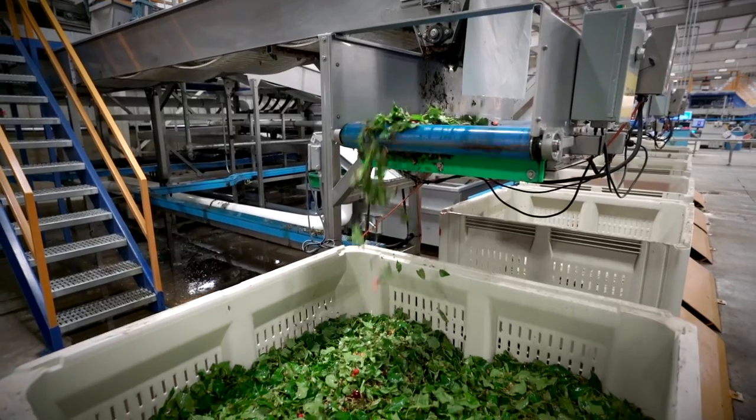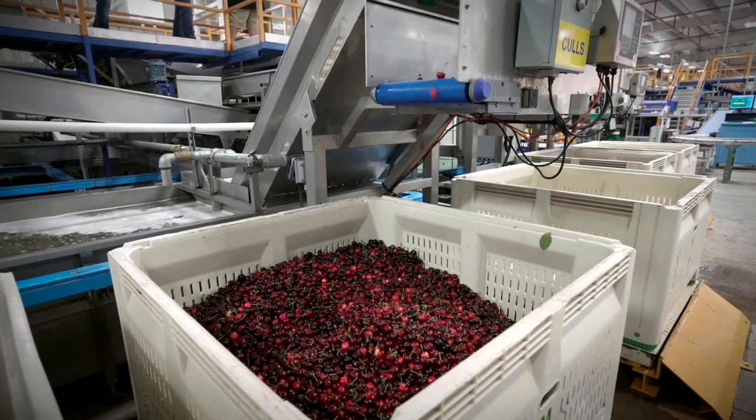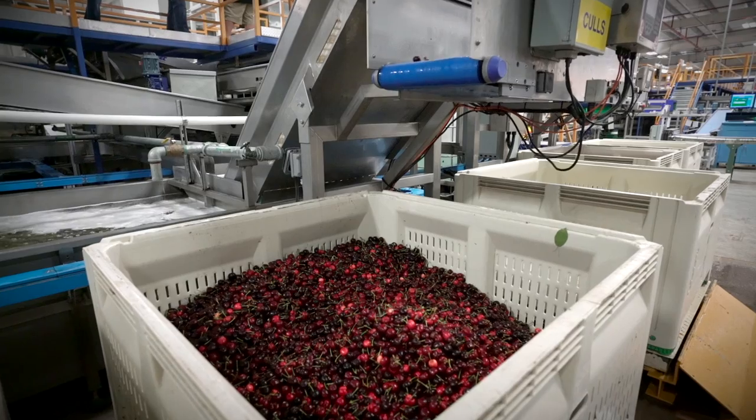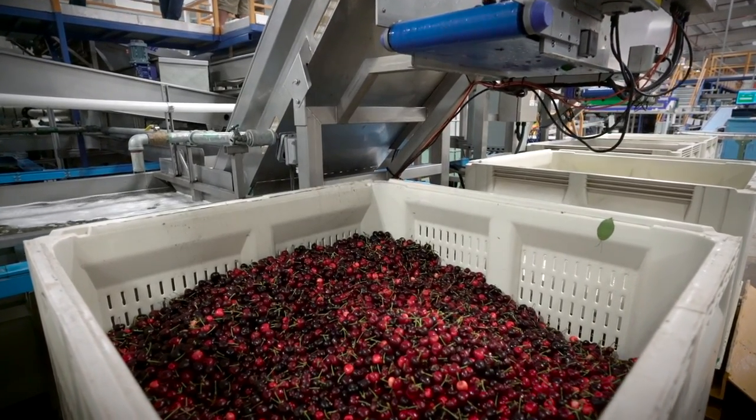California cherries are an amazing specialty crop in that the way we process them we produce very little if not zero byproducts. Sticks and leaves float to the surface of the water — we collect those and put them in a bin, then take them out to a goat pasture to spread as compost or feed. The other byproducts we generate are little tiny undersized cherries — not big enough to eat as a fresh product, so we put those in a bin and send them off for juice, where they'll be crushed and the cherry juice used as an ingredient in other products.